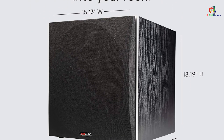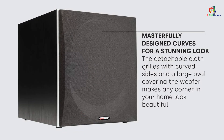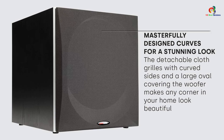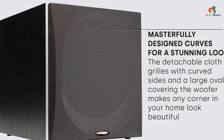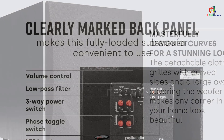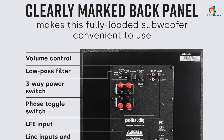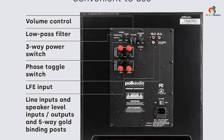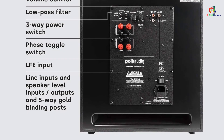Once integrated with your current system, you can lower the frequency range down to 25 Hz. It is a versatile and highly efficient product with great build quality and sound performance. It is a dynamic balance woofer with a detachable magnetic grille. If you are planning to connect multiple subwoofers, the PSW-505 supports that with its phase toggle switch. You will get 3 years of warranty with this subwoofer.